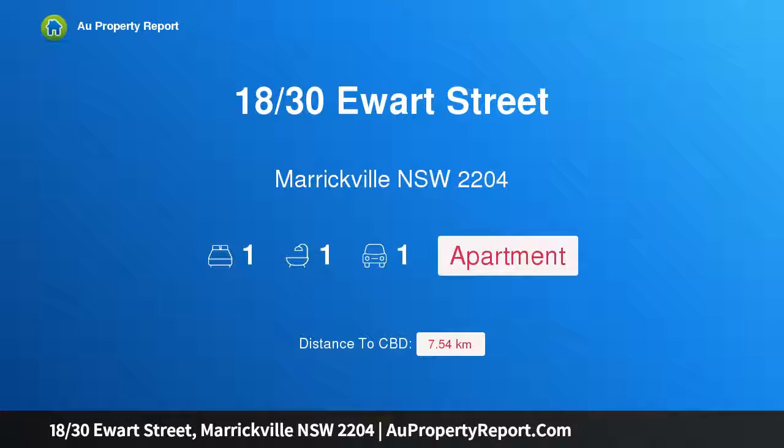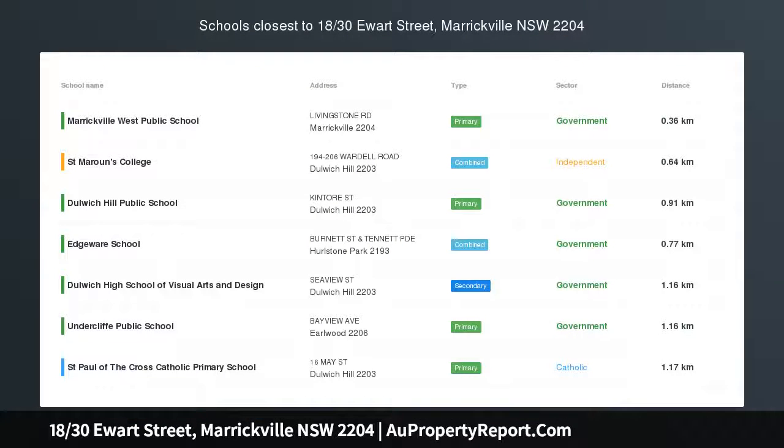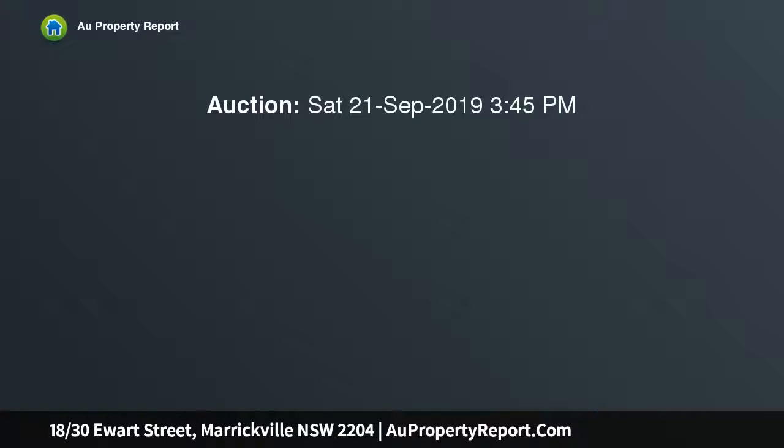Hi, I am glad to introduce property 1830th Hewitt Street, Marrickville NSW 2204, a modern first-level apartment in a secluded setting, nestling back privately from the street.